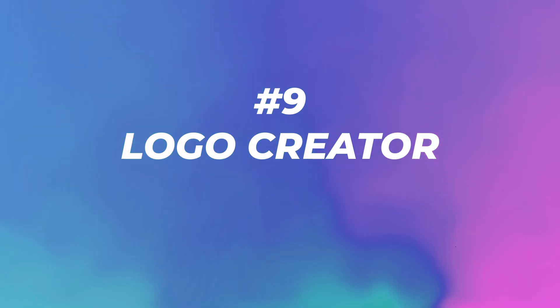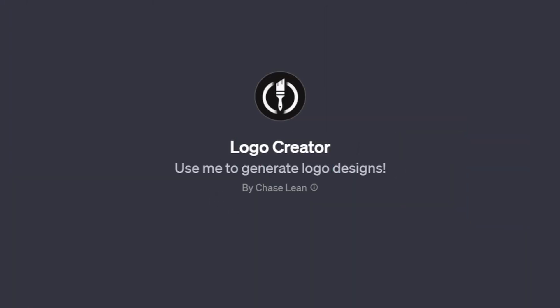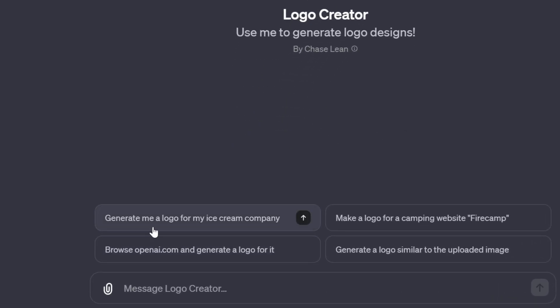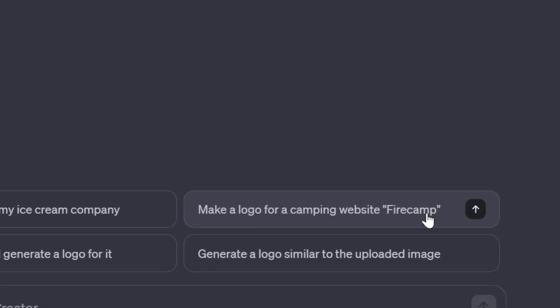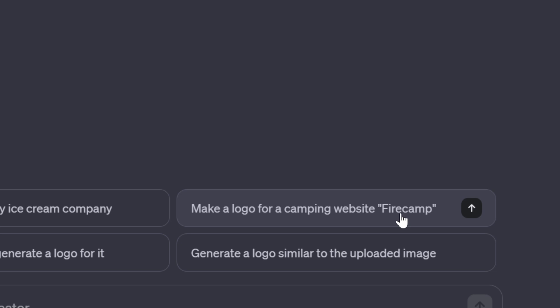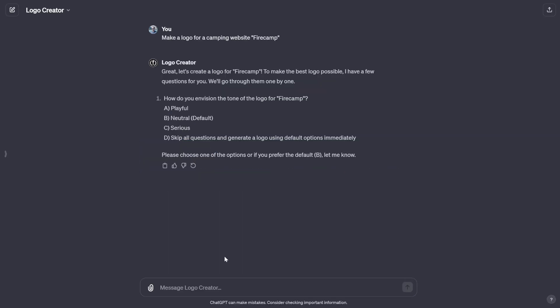Number nine: Logo Creator with 88,000 visits. Use it to generate logo designs — generate a logo for my ice cream company, a camping website called Fire Camp, browse a website then generate a logo, or generate a logo similar to an uploaded image. I want to see what it does with the text Fire Camp. First it asks questions: playful, neutral, serious, or skip all questions and generate. Let's just do default.